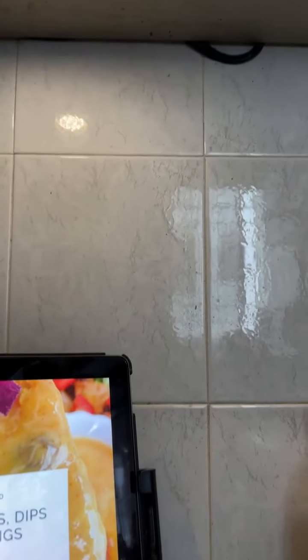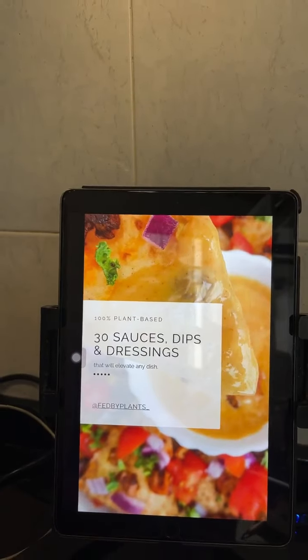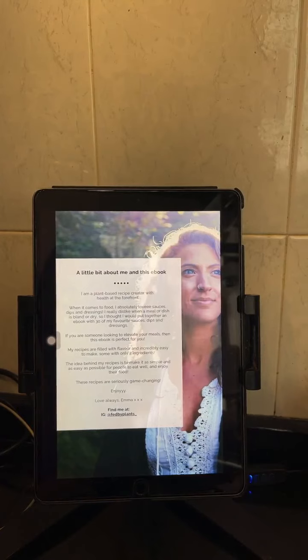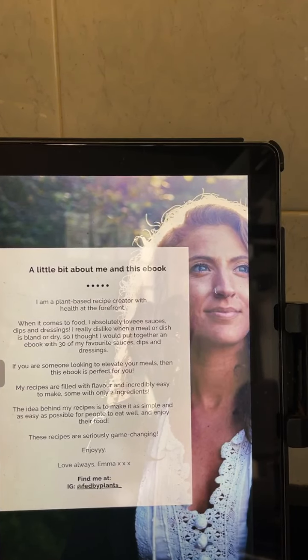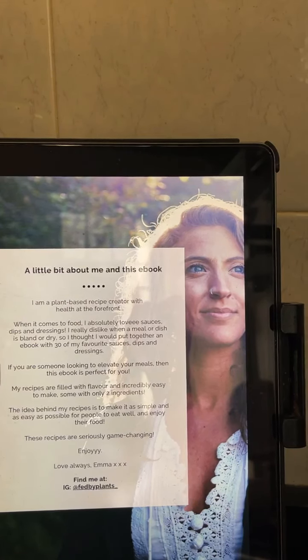There we go — so that's the ebook, Sauces and Dressings. It's by Fat by Plants. A bit about this person: she's a plant-based recipe creator with health at the forefront. She really dislikes when a meal or dish is bland or dry, so she put together an ebook with 30 of her favorite sauces, dips and dressings.